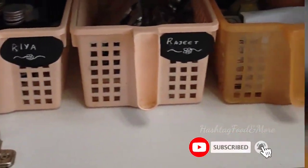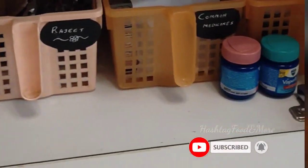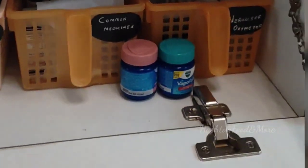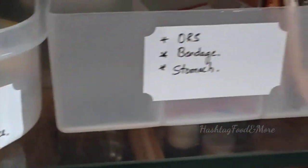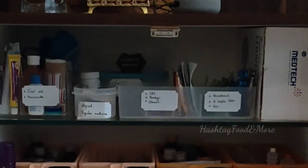Hello and welcome to Hashtag Food and More. It's been quite some time since I posted videos on my channel, as I was occupied with a couple of things. Now that I am back, I am hoping to post videos regularly. With that hope, let's start with today's video.